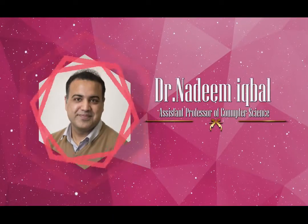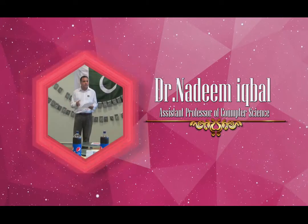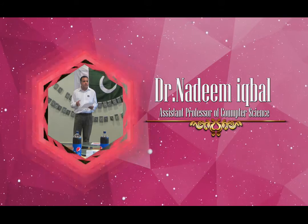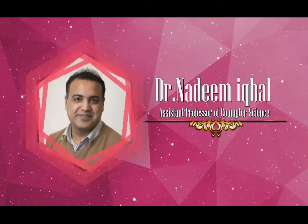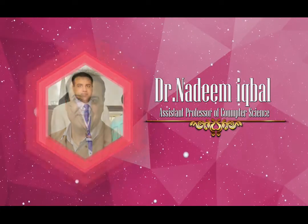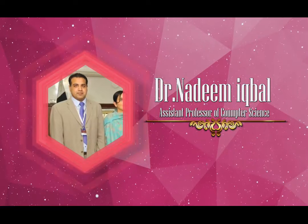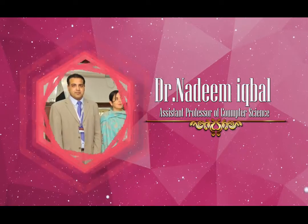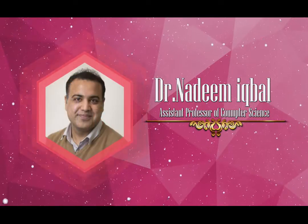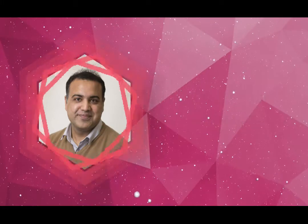Dr. Nadeem Iqbal, Assistant Professor of Computer Science, registered two patents on cornea radius estimation apparatus using a cornea radius estimation algorithm based on geometrical optics for eye tracking and method. The patent covers estimation of cornea radius for smart user interfaces for mobile consumer devices, developed using a robust eye gaze system and apparatus for estimating user gaze based on eye tracking mapping using computer vision.